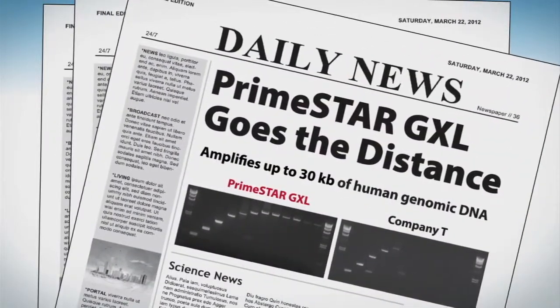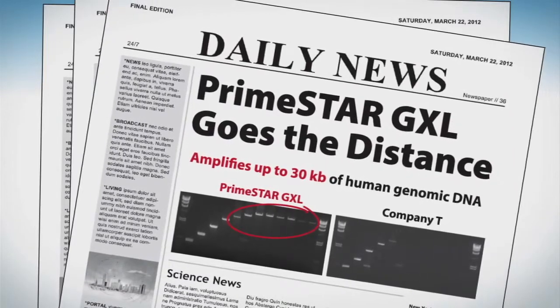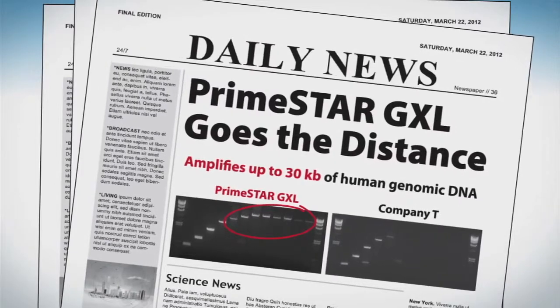As for Primestar GXL, she amplified even the most difficult long DNA products. 30KB? High fidelity? No sweat!